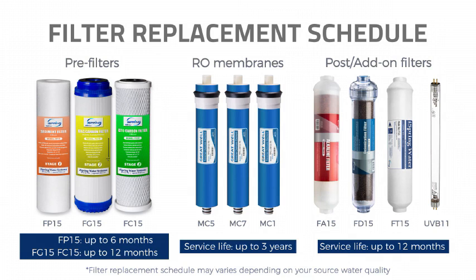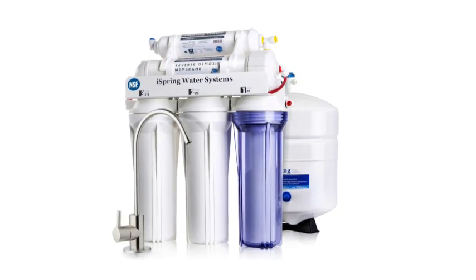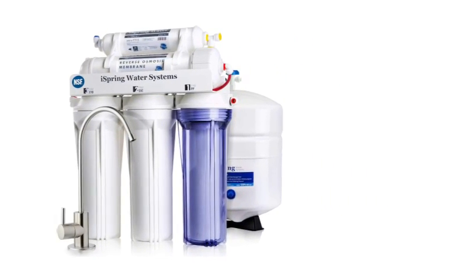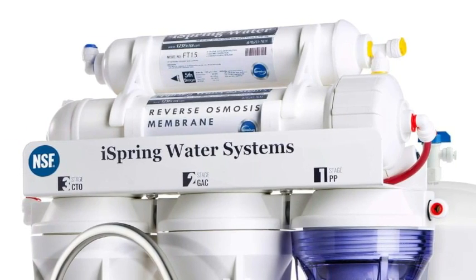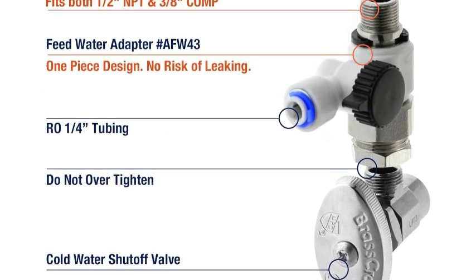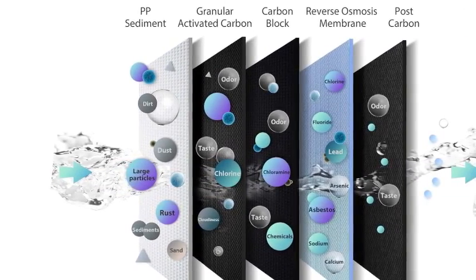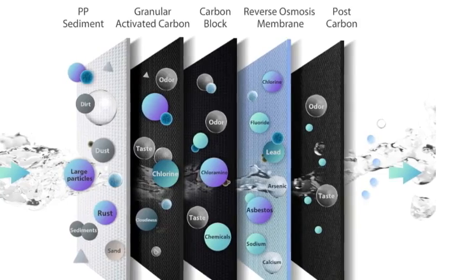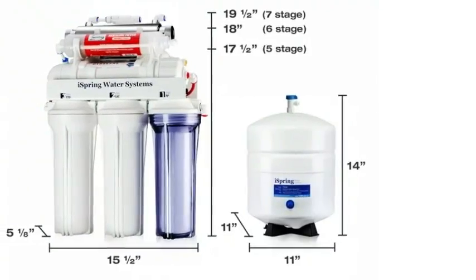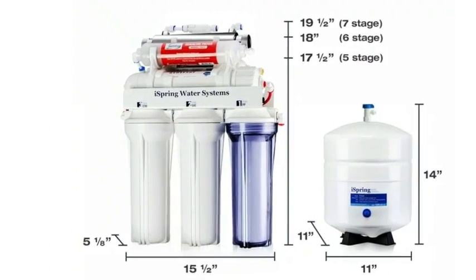The installation and maintenance requirements align with those of most other reverse osmosis filters, with a typical DIY setup likely taking a few hours. However, the lifespan of the iSpring Stage 1-3 filters falls short compared to some competitors. Despite the filter's low cost, this translates to more frequent maintenance than other models. For those who may find the additional hassle of a reverse osmosis system unnecessary or cumbersome, the APEC WFS 1000 presents a worthwhile under-sink alternative that still delivers effective filtration with an easier setup.